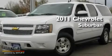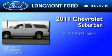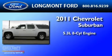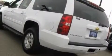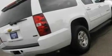This is a 2011 Chevrolet Suburban. It has a 5.3-liter 8-cylinder engine and a 6-speed automatic transmission. Its top features include power-adjustable driver pedals, heater vents for rear-seated passengers, and cruise control.